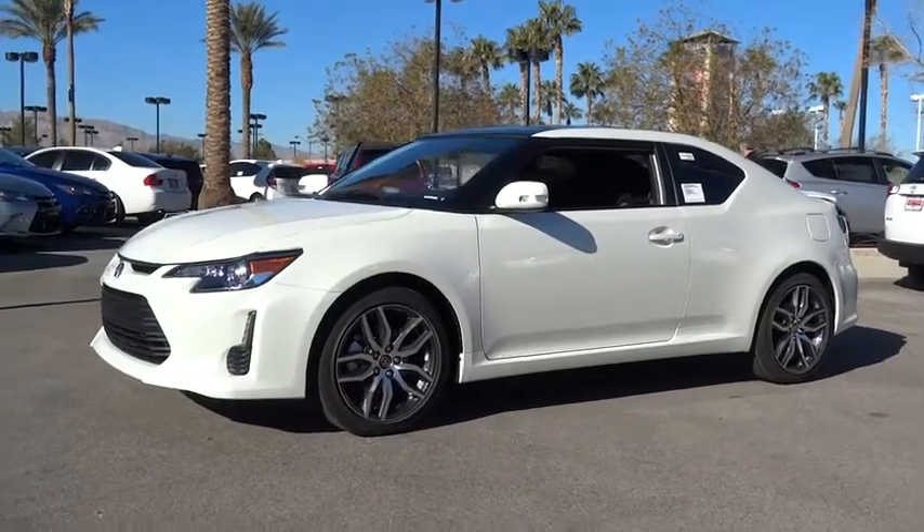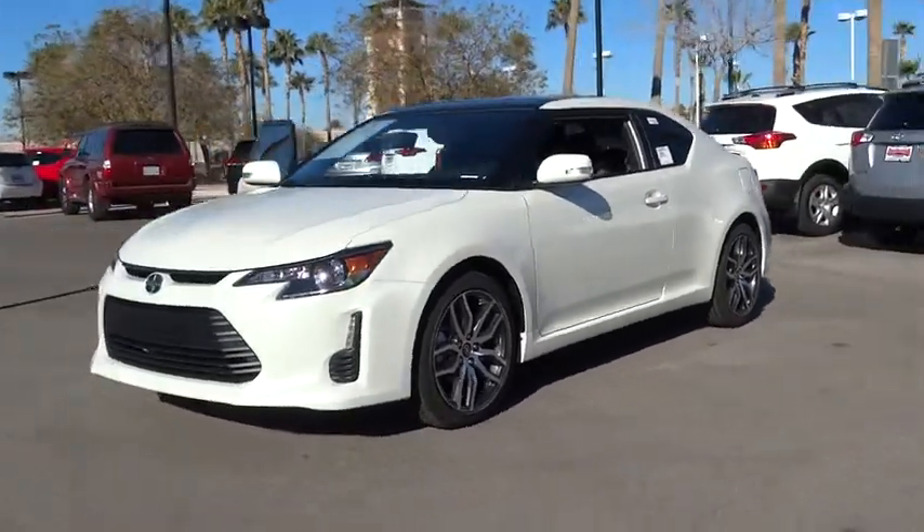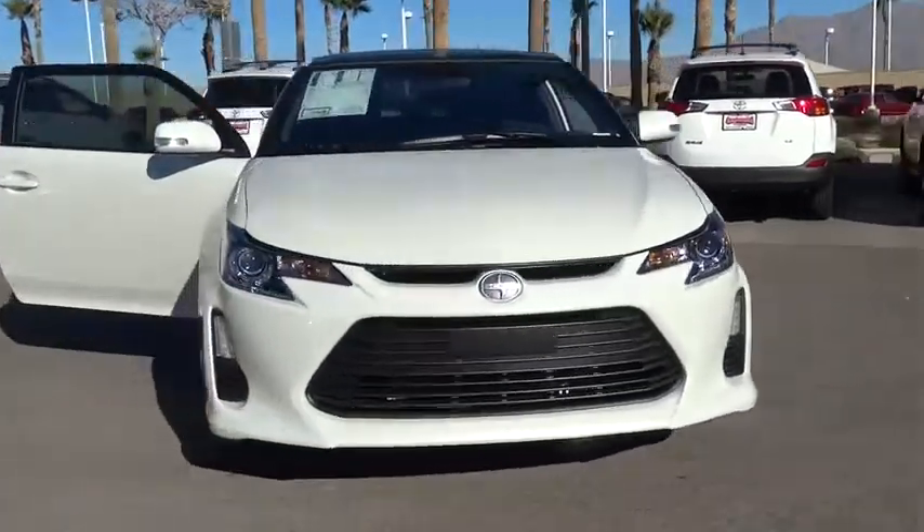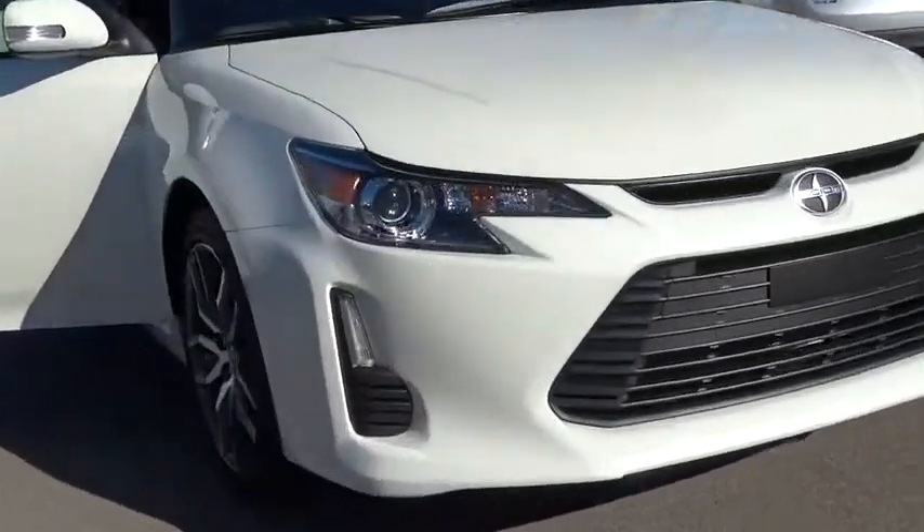2016 Scion TC. The Scion TC is powered by a spirited engine with a completely responsive handling system. Here are some of this vehicle's great options.